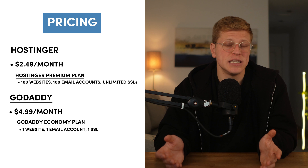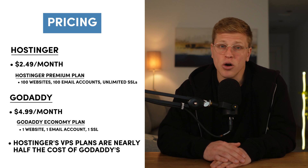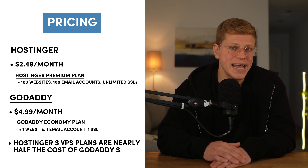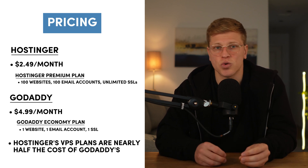The pattern continues with other hosting types. Hostinger's entry-level VPS plan starts at $4.99 per month, while GoDaddy's equivalent plan costs almost double at $8.99 per month, offering fewer resources like RAM and storage. Both providers offer a 30-day money-back guarantee, but it's important to note that the low advertised prices are only available for long-term commitments. Renewal rates for both providers are higher, but follow industry standards. The winner is Hostinger — it offers more features at a fraction of GoDaddy's cost, making it the better choice for budget-conscious users.